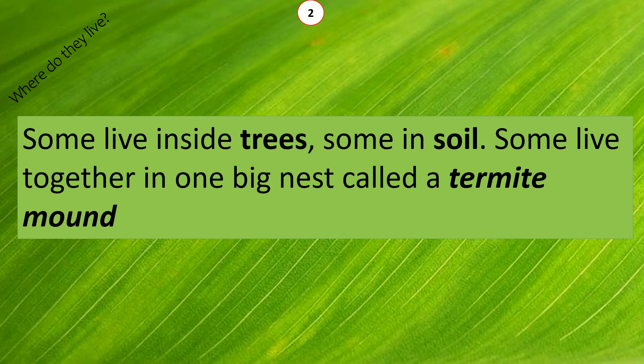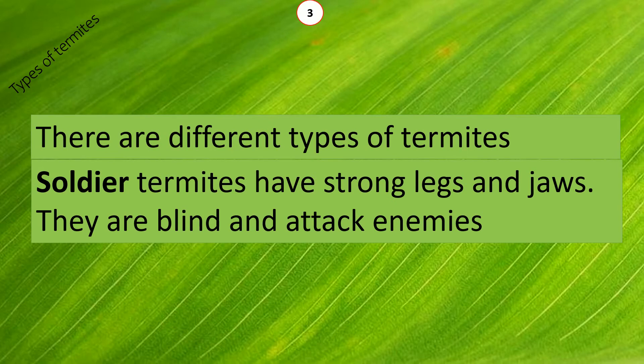Where do they live? Some live inside trees, some in soil, and some live together in one big nest called a termite mound. There are different types of termites. Soldier termites have strong legs and jaws. They are blind and attack enemies.